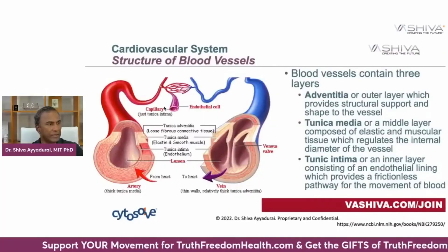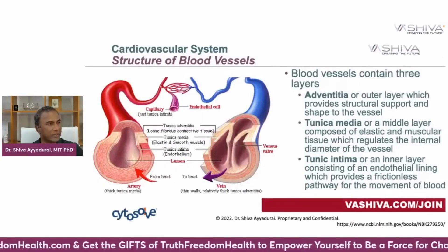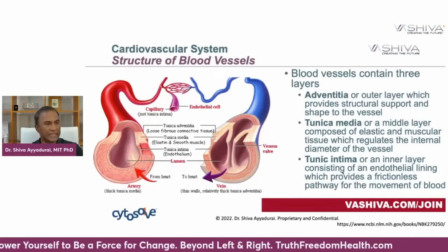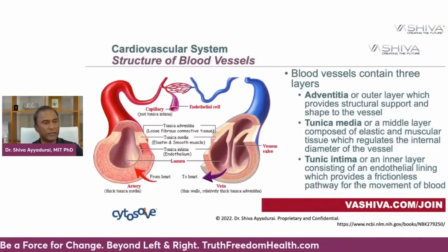The capillaries are composed entirely of endothelial cells — made of the tunica intima, the inner layer consisting of an endothelial lining which provides a frictionless pathway for the movement of blood. It is these endothelial cells that have to function well for you to have good cardiovascular function. The better endothelial function you have, the better heart and cardiovascular health you have.